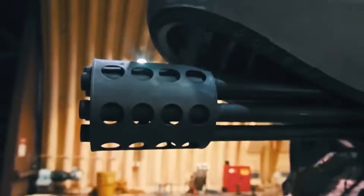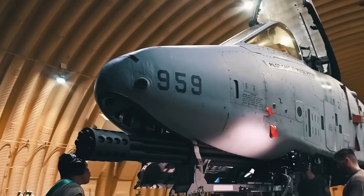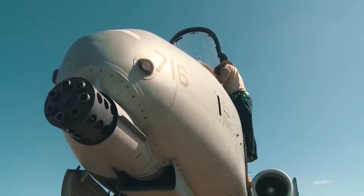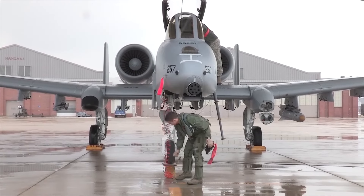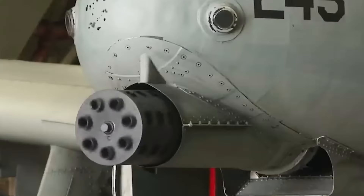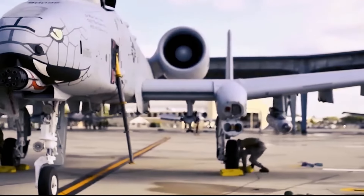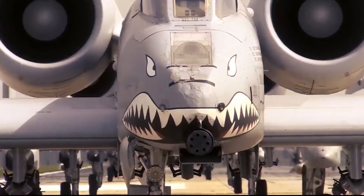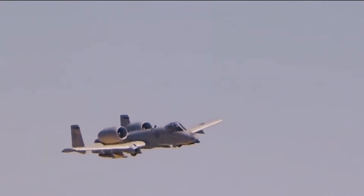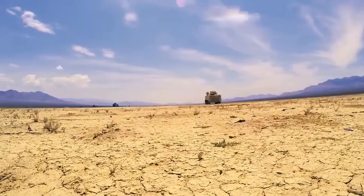Interestingly, the Warthog was built around the cannon. The gun is so large and integral to the aircraft's design that engineers had to make several adaptations to the airframe to accommodate it. One of the most notable design choices was to offset the nose landing gear to the side of the aircraft to make room for the Avenger. While the nose gear on most aircraft is centrally located, in the case of the A-10 the gun takes priority, so the nose landing gear is positioned slightly to the right of the aircraft's centerline. The gun itself is mounted slightly off-center to the port side of the fuselage, with the firing barrel aligned directly with the aircraft's centerline to ensure that recoil forces are evenly distributed during strafing runs. This careful alignment minimizes the impact of the gun's recoil on the flight path.